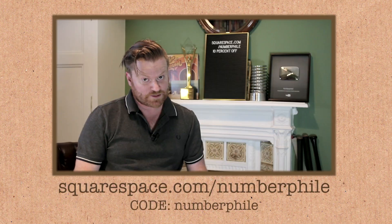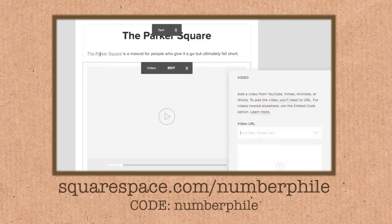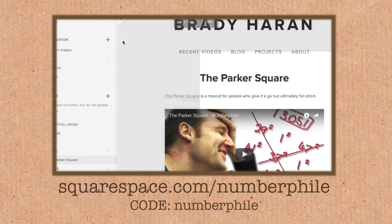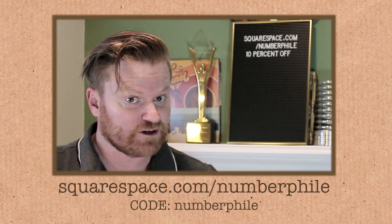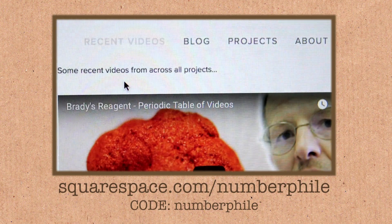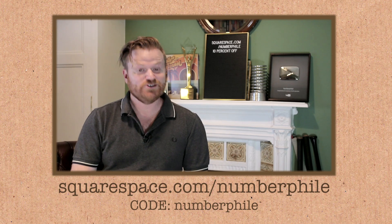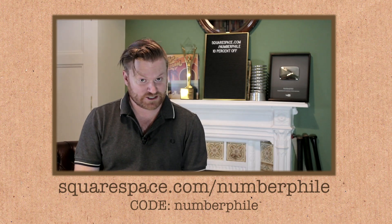Thank you for watching this video, and thank you to Squarespace for supporting it. Squarespace makes life easier both for business and creatively — no fuss, it's quick, and it makes websites look better than anything I could do on my own. They have award-winning templates to get you started, with freedom to customise. Everything from domain to website building is in one place, with 24/7 customer support. Check them out at squarespace.com/numberphile for 10% off your first order using the code numberphile at checkout.